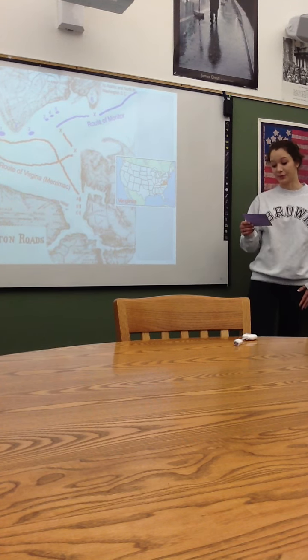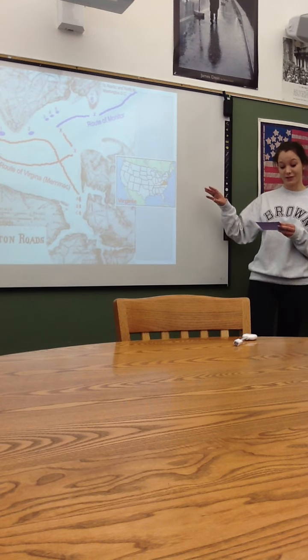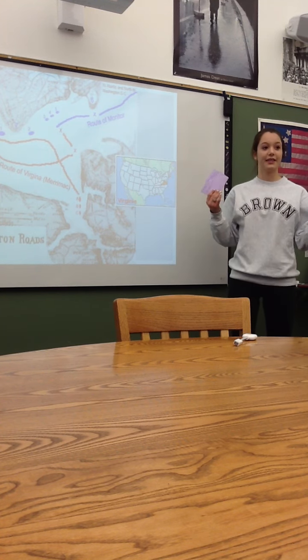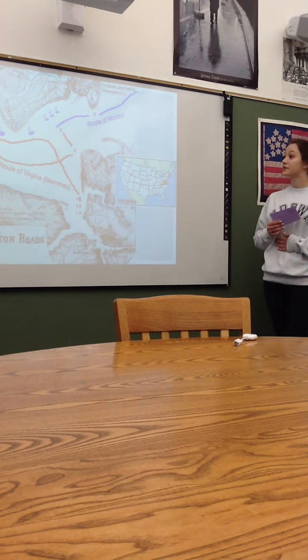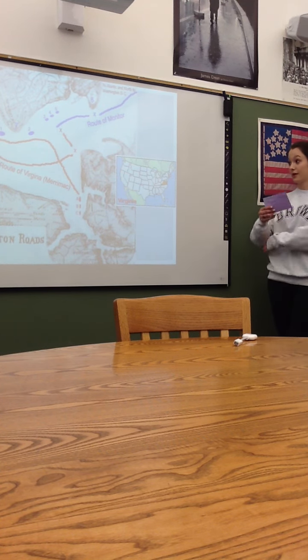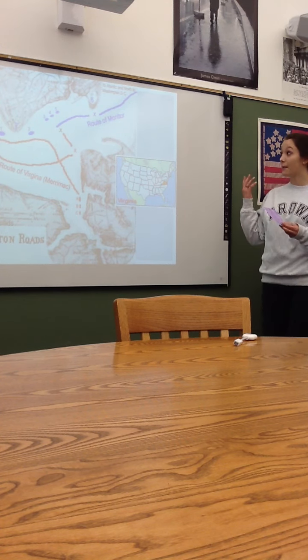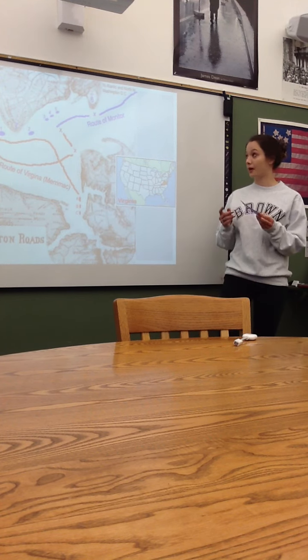In 1862, this area that it was fought in is called Hampton Roads, and it was off the coast of Virginia — meaning this was a naval battle. It wasn't fought on the land, it was fought on the water, and it was between the CSS Virginia, also known as CSS Merrimack, and the USS Monitor.